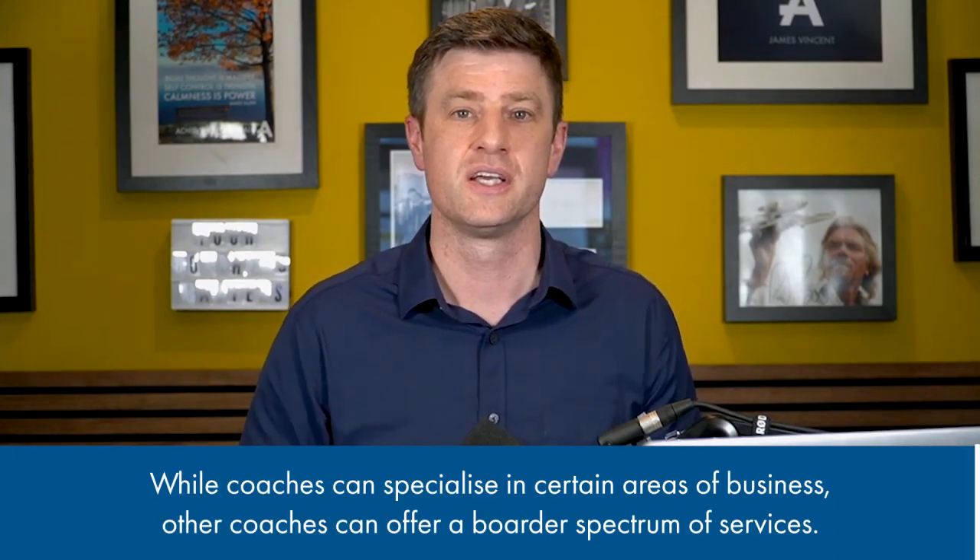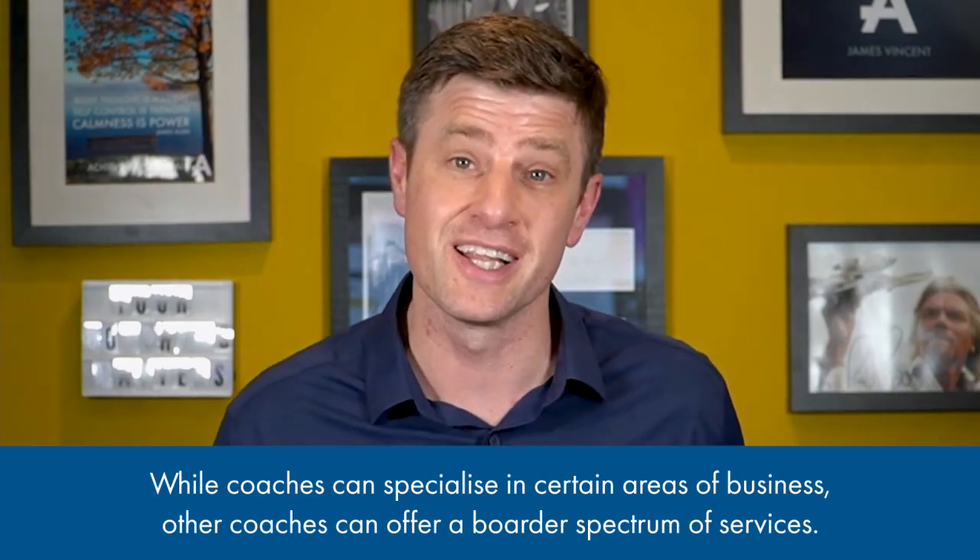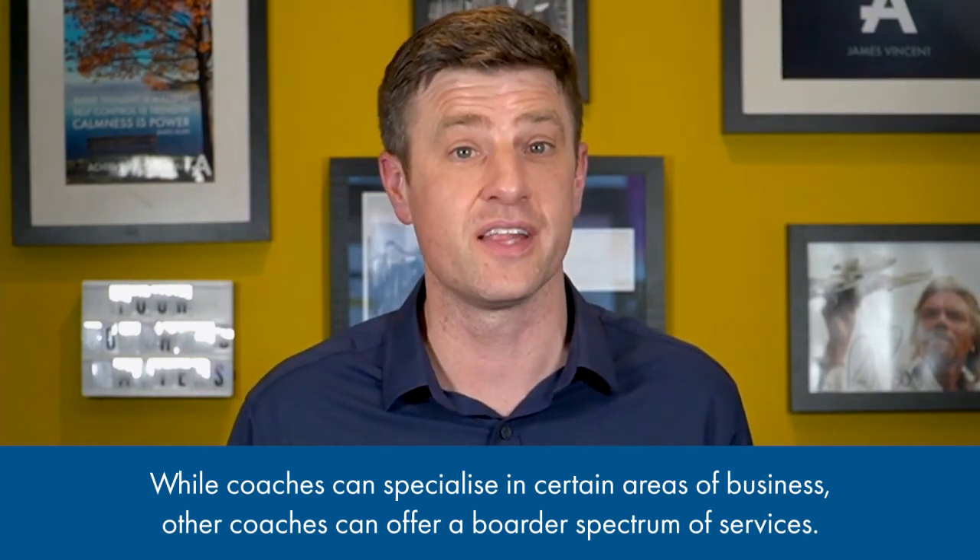Do coaching strategies differ in different areas of business? Yes. Coaches that specialize in finance, sales, marketing, or operations may have different approaches and strategies tailored to the specific needs and challenges of each area. For example, a finance coach might help you develop strategies for financial management such as budgeting, cash flow analysis, and forecasting. A sales, marketing, or operations coach may help you improve and drive performance in those specific processes. There are also business coaches that provide full, systematic, holistic business growth and can tailor their coaching in any or all of these areas.